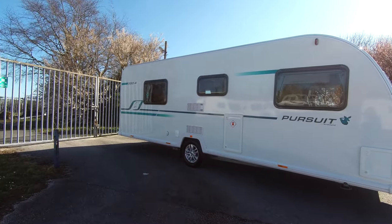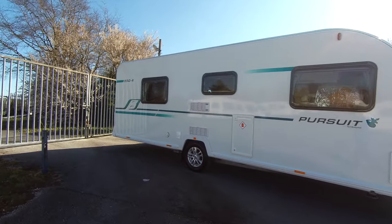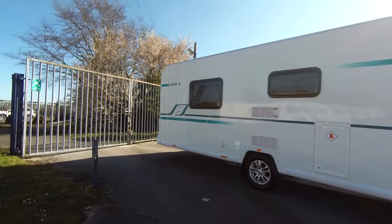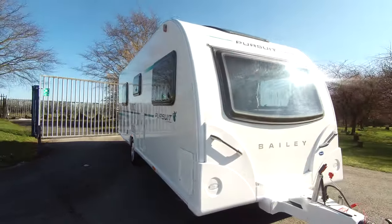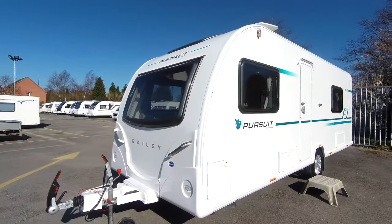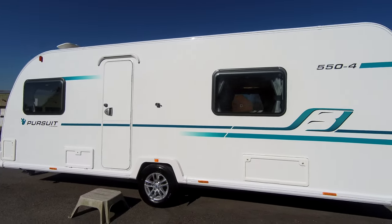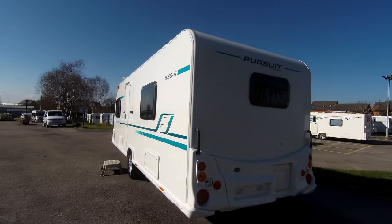Hello and welcome to Donne-Mott Leisure Kingdom in Hilton Derbyshire. Today I'm going to give you a brief tour around this 2017 registered Bailey Pursuit 554. This is a fantastic four-berth caravan that is in excellent condition — a single axle caravan with ATC and status TV aerial.